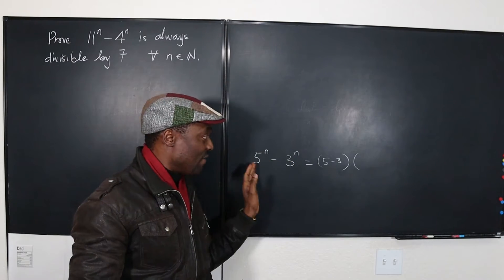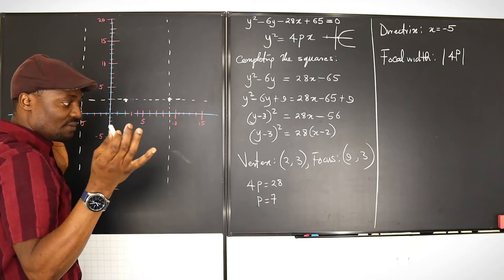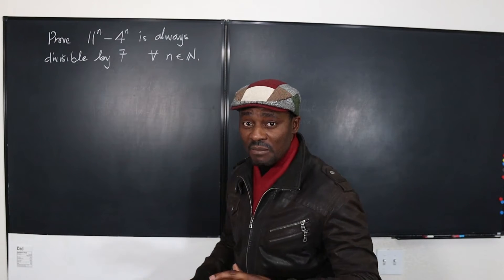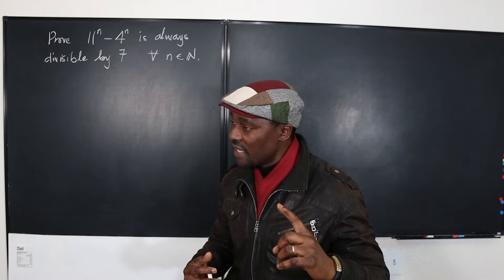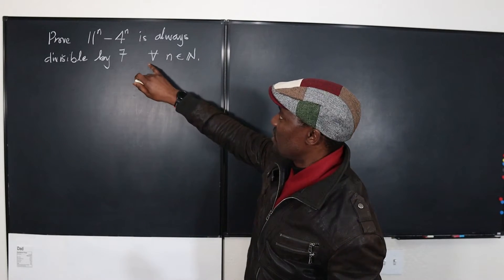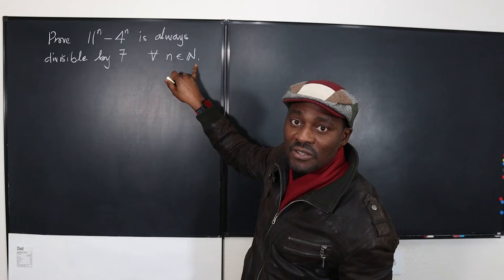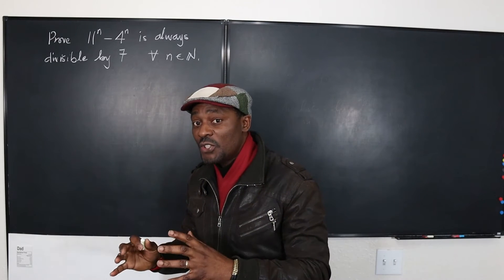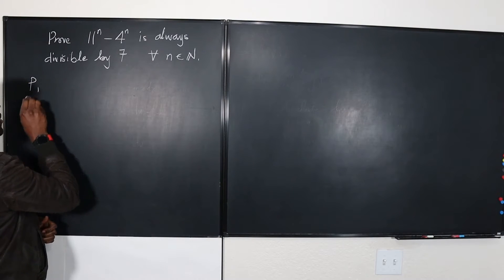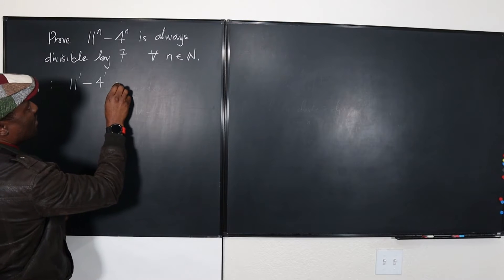Whatever I do now applies to every case you see. The first thing is to show you the steps. The very first step is to test for the first number. The problem reads: prove that 11 to the n minus 4 to the n is always divisible by 7 for all n in the set of natural numbers. So the first natural number is 1, and we're going to test whether it is true when n equals 1. Our proposition when n equals 1 is: 11 raised to power 1 minus 4 to power 1 is divisible by 7.